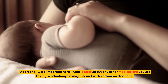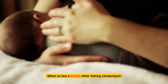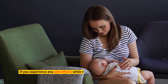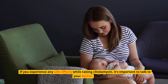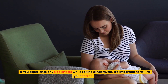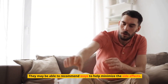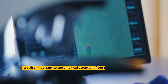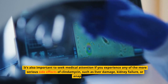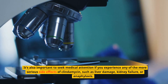When to see a doctor after taking clindamycin: if you experience any side effects while taking clindamycin, it's important to talk to your doctor. They may be able to recommend ways to help minimize the side effects. It's also important to seek medical attention if you experience any of the more serious side effects of clindamycin, such as liver damage, kidney failure, or anaphylaxis.